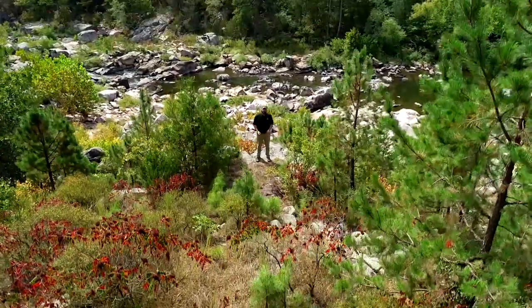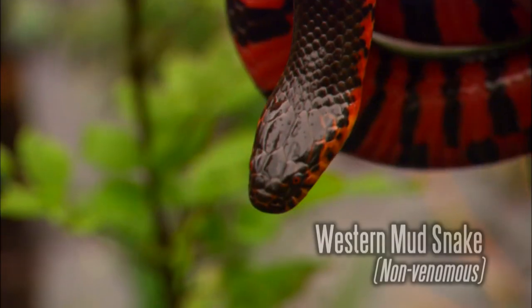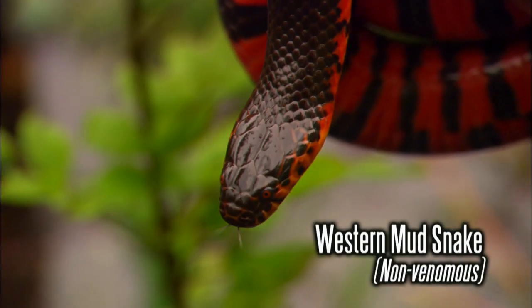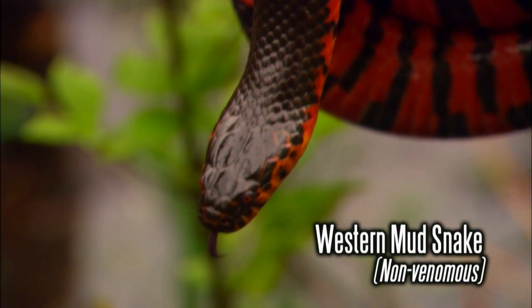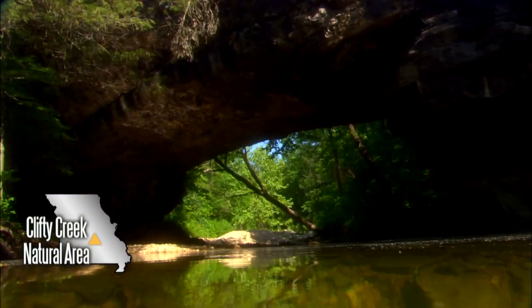Here in Missouri they include caves, rich canyons, glades, and prairies. Others contain rare or endangered species or unique features that have always been uncommon, such as large springs, natural bridges, and sinkhole ponds.